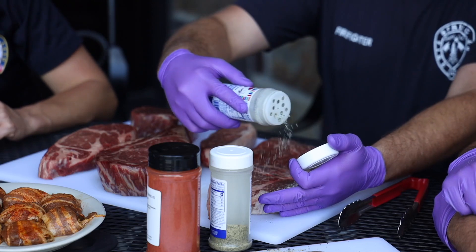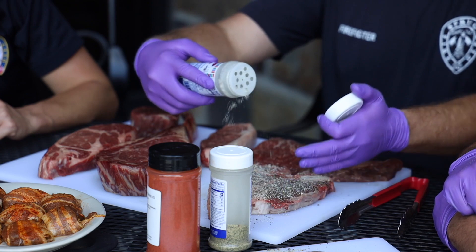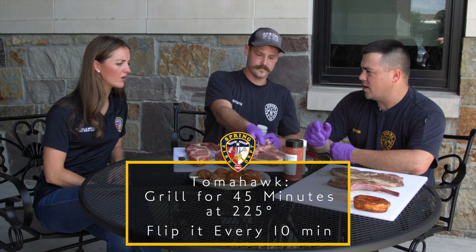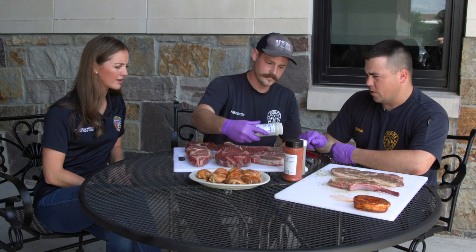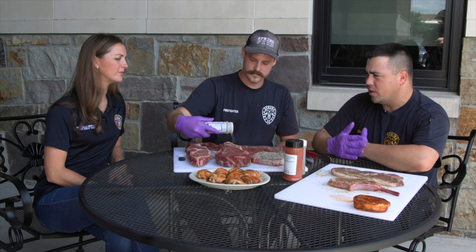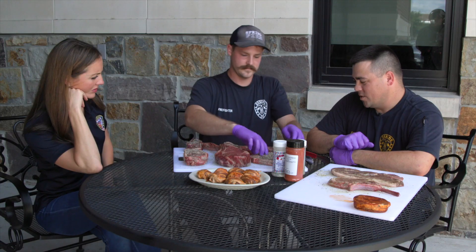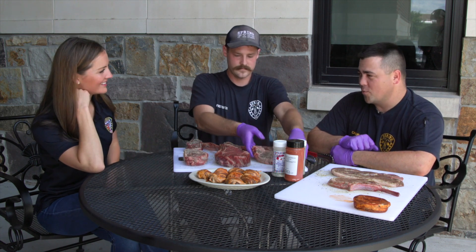The tomahawk is actually going on the barbecue pit — it's so big it needs to cook low and slow. We're going to cook it for 45 minutes at 225 degrees, flipping it every 10 minutes. The rest of the cuts go on the gas grill because that's quick. At the fire station we don't always have time for a big extravagant meal. Steaks are usually reserved for special occasions — when somebody gets promoted, has a baby, or gets married.